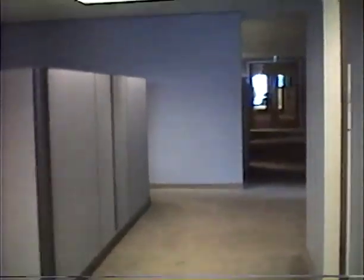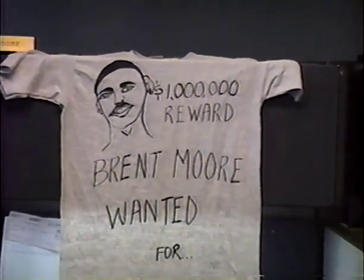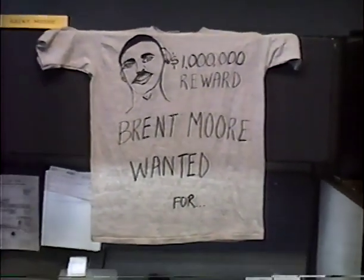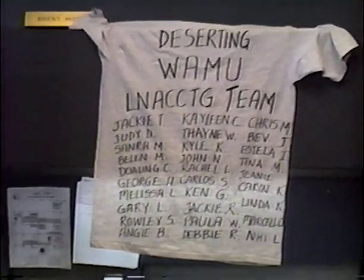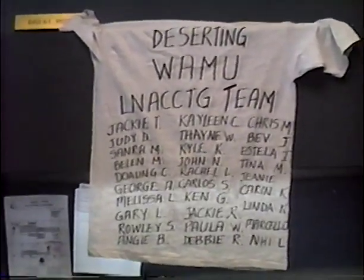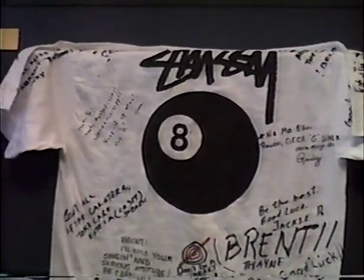This is how people do their desks. It's really going to miss this place. Did the wanted poster for Gary — they all wrote up this for me, and on the back it said 'Wanted for deserting the WAMU loan accounting team.' And that's everybody who worked for me. They gave me another shirt and everybody wrote everything on there — little sayings and just basic stuff like that.